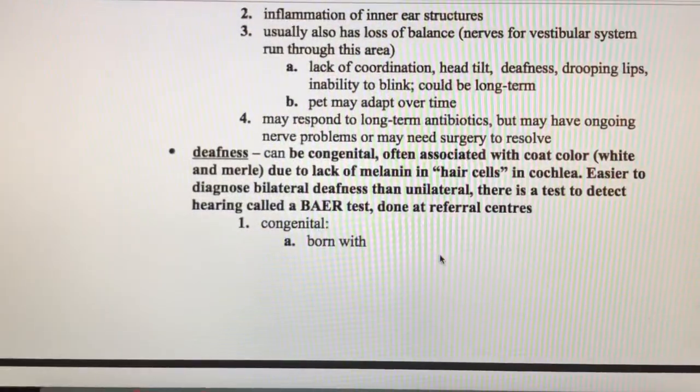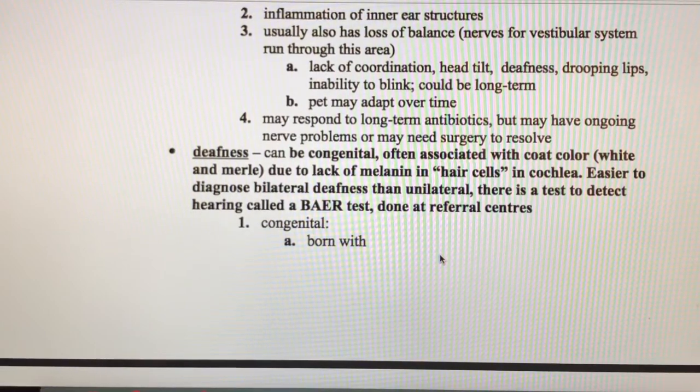Deafness can be congenital, meaning the animal is born with it, and it's often associated with coat color. White cats and white dogs are more likely to be deaf. Merle dogs — like Australian shepherds with blue merle coats — are also predisposed. What's happening is that these animals don't have a lot of melanin, which gives pigment to hair and skin. Without melanin, the cochlea, the part of the ear involved in hearing, also lacks it and there are issues with hearing.